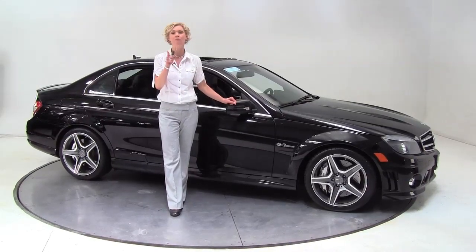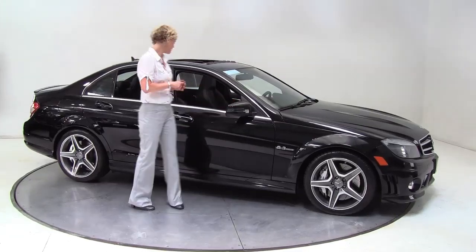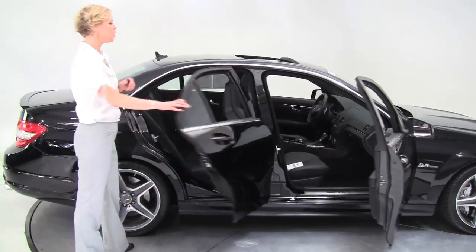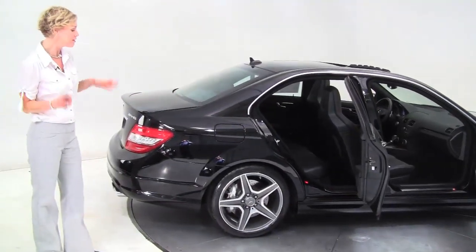I have a special treat for you that I need to get to you before Scott Babcock sells this — he really wants to sell this car. This is a 2010 Mercedes-Benz C63 AMG, one owner vehicle. It is certified Mercedes-Benz pre-owned, so it carries additional warranty.